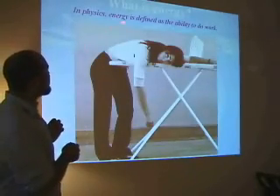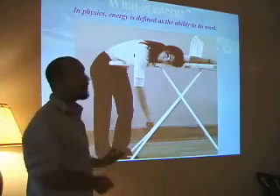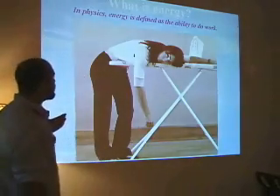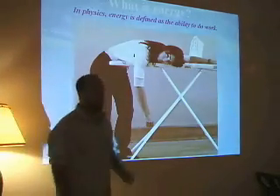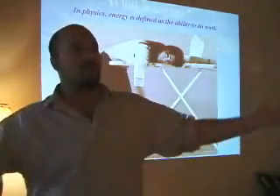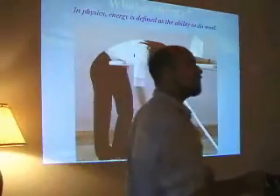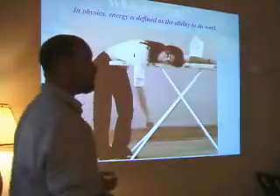In physics, energy is defined as the ability to do work. Energy comes from not just eating food, but from the cosmos — from absorbing and reflecting different frequencies and information. It's actually all about information, not about the energy that we consume.